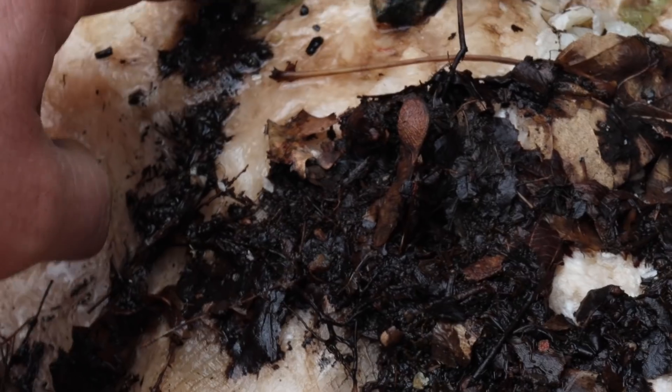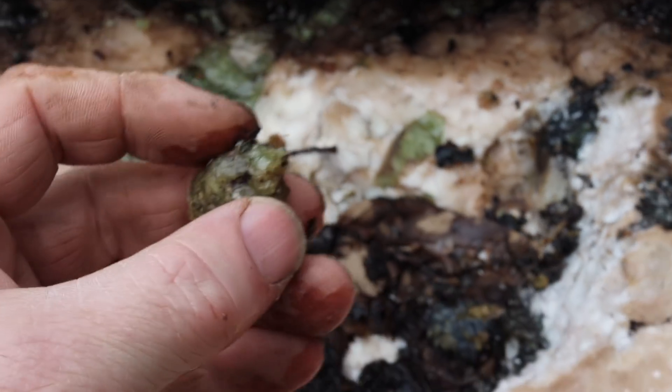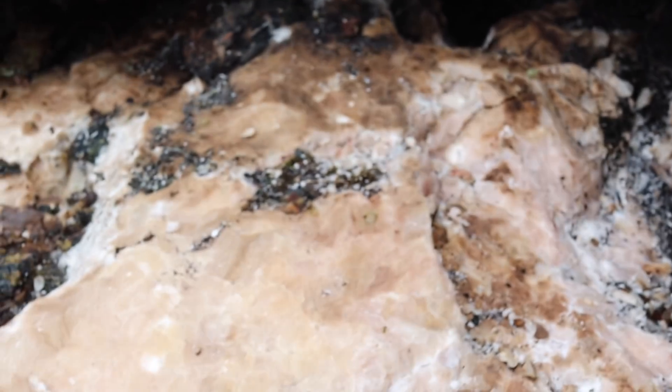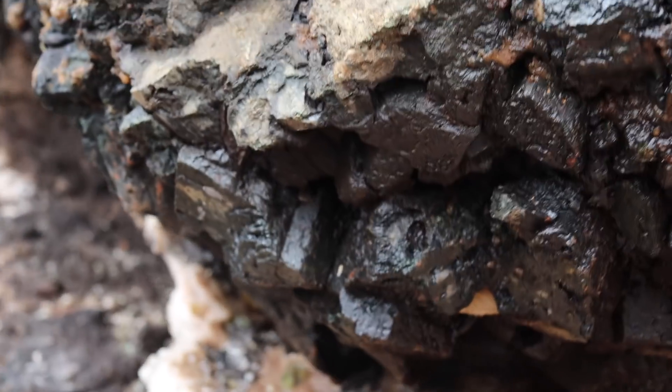Look at the size of that one right there — someone tried to take it out and broke it. Part of the problem is all this freezes in the winter, which makes the apatite fragile. You can see all the anthoball down in here.